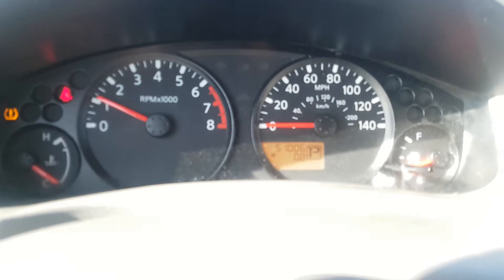It has air conditioning, and of course it's only got — you probably can't see it so I'm going to go even closer — it's got 51,000 kilometers on it.